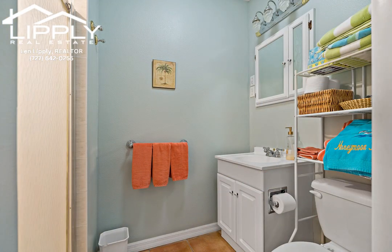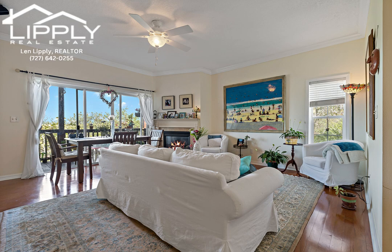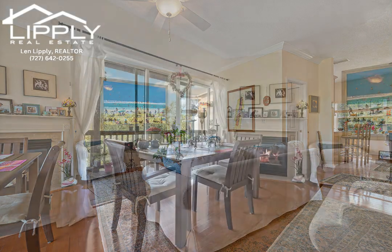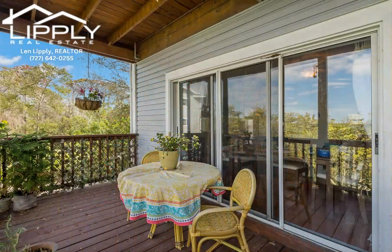Floor two is the main living space, has wood floors, neutral colors, and a bright and open floor plan. Kitchen has plenty of cabinet space, granite countertops, and a gas stove.